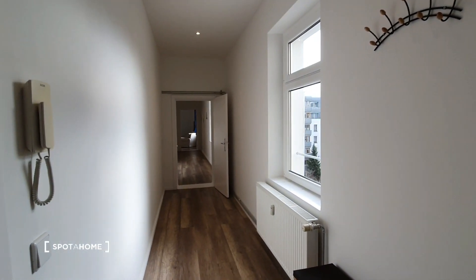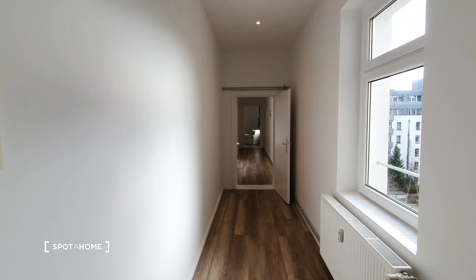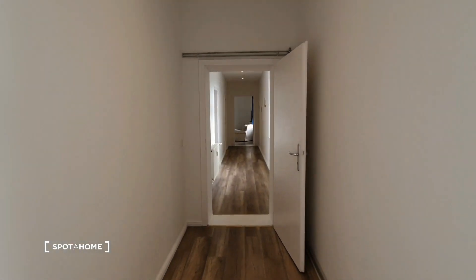Here we have the main door, and on the right you will find a storage place behind this curtain where you can put all your stuff. And now this is the long corridor, as you can see. Let's go forward.